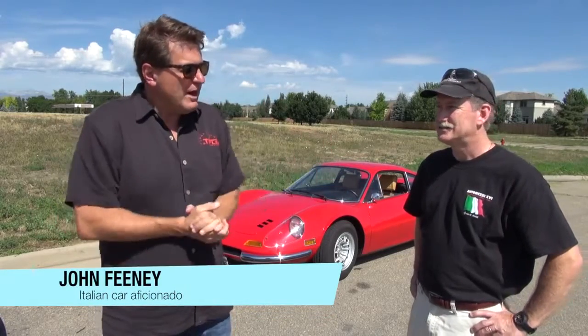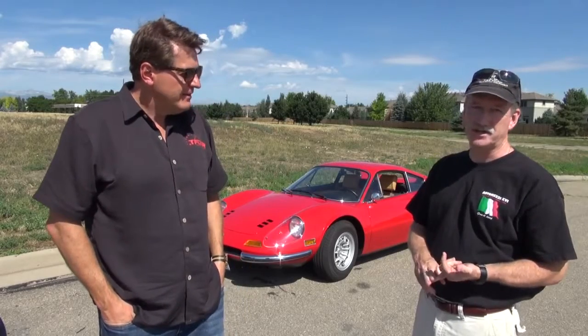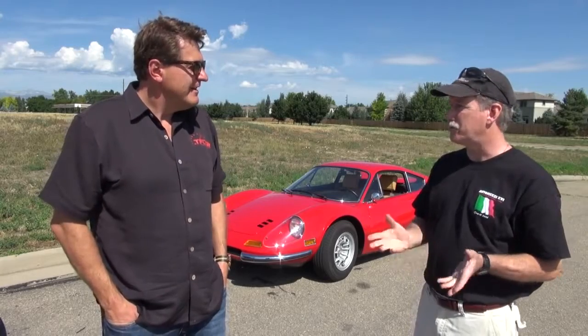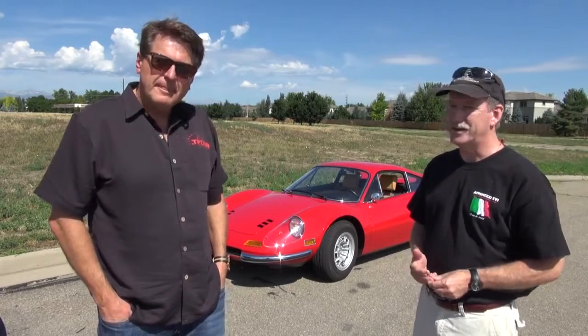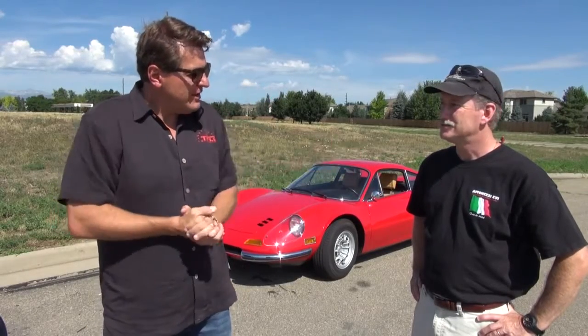John, tell me about the Ferraris and Italian cars that you've owned. I've had three Ferraris: two 308s — a 308 GT4 and a 308 GTB — and a Mondial T convertible. Really gotten into the Italian aspect of things. So every Friday we're going to profile and highlight Italian cars. Today we're starting with a classic, a Ferrari Dino, thanks to you and your friend David Lucey.